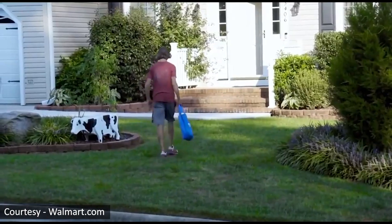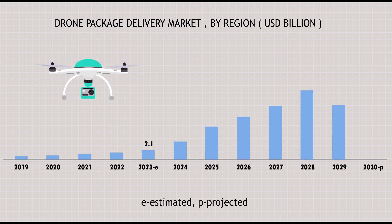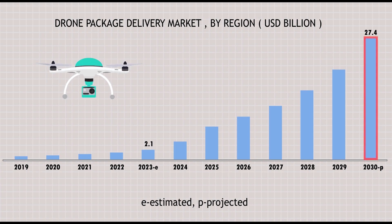It is pretty neat. The drone package delivery market is estimated to be 2.5 billion dollars in 2023 and is projected to reach 27.4 billion dollars by 2030.